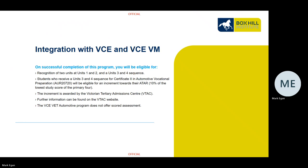Regarding integration with your VCE and VCE VM, on successful completion of this program you'll be eligible for recognition of Units 1 and 2, and a Units 3 and 4 sequence. Students who receive the Units 3 and 4 sequence for Certificate II in Automotive Vocational Preparation will be eligible for an increment towards their ATAR — approximately 10% of their lowest study score of the primary four. The increment is awarded by the Victorian Tertiary Admissions Centre; visit the VTAC website for further information.